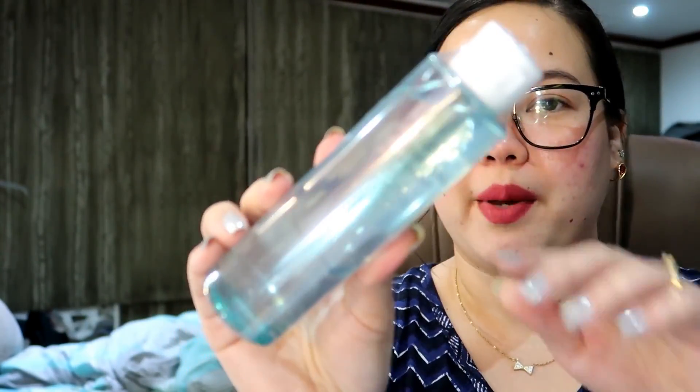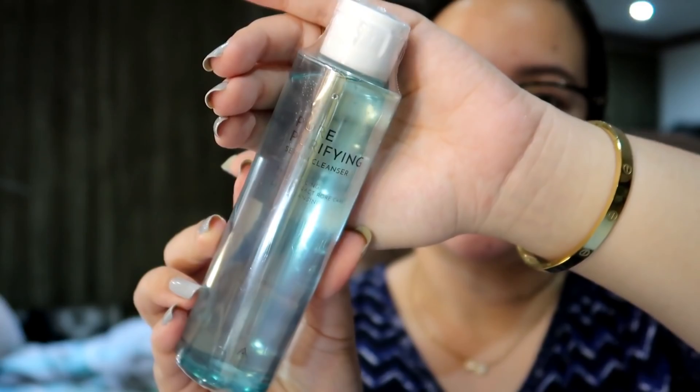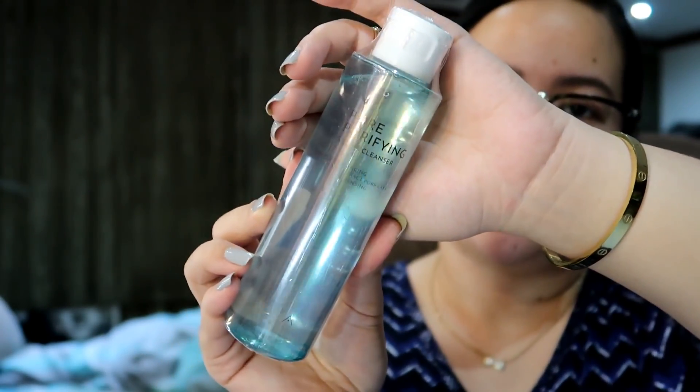Next up, we have this one right here — the Pore Purifying Serum Cleanser. pH Balancing Mint Extract Pore Care and Deep Cleansing. 150ml ang laman nito. I need to check sa Althea website kung para saan ito — pero it looks like this, as you can see. Parang toner yung itsura niya. I'm very happy about these items, baby gals. And also mag-update ako about this lipstick later.